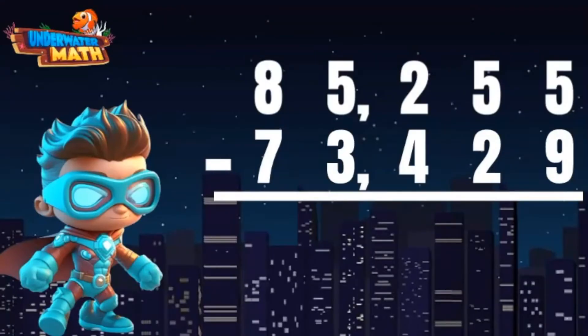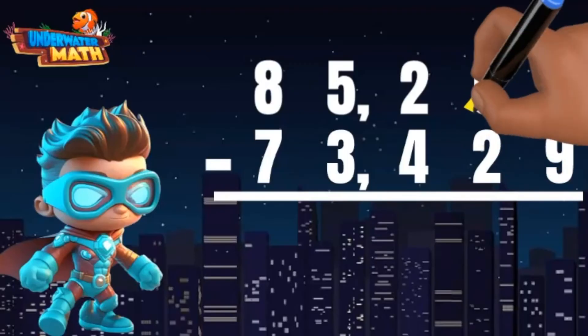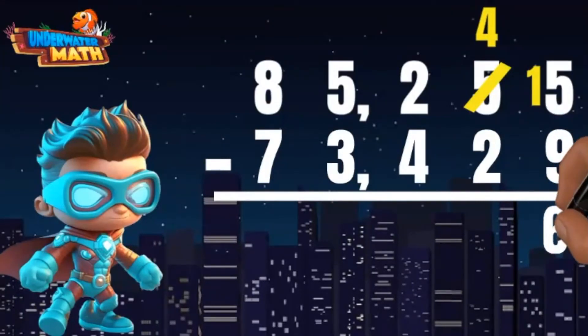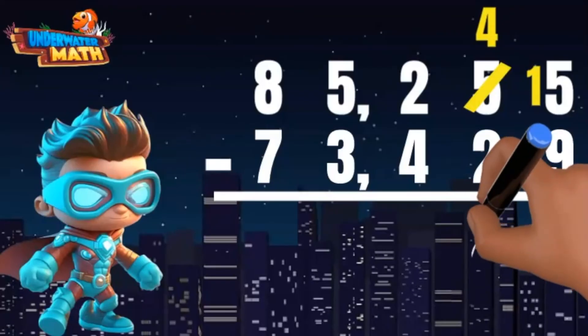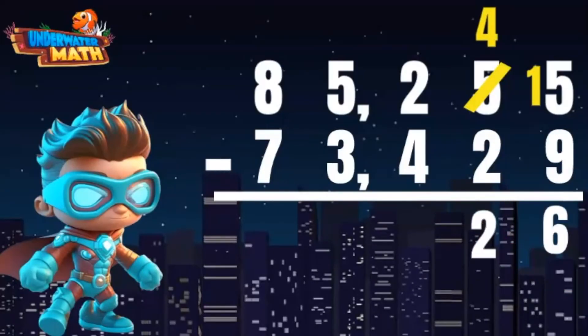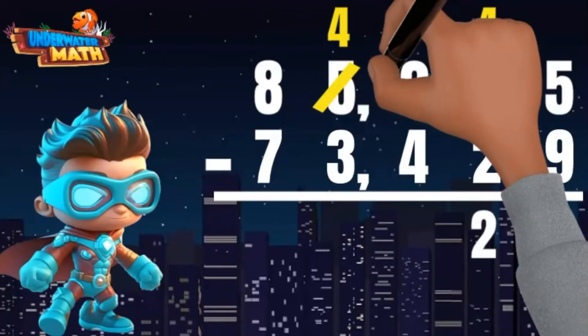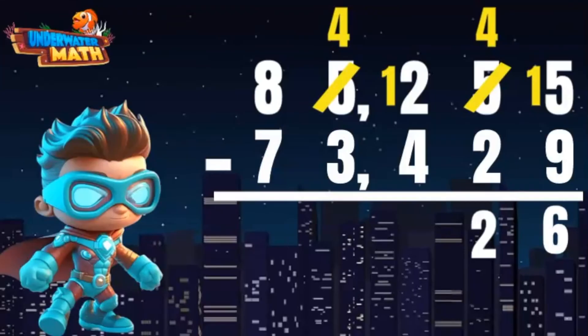I start in the ones, but five is not enough to take away nine, so I borrow one from the five — now it's four. The one I borrowed makes the five a fifteen. Fifteen minus nine equals six. Moving on, four minus two equals two. In the hundreds, two is not enough to take away four, so I borrow one from the five next door — it changes to a four. The one I borrowed makes the two a twelve. Twelve minus four equals eight. Four minus three equals one.